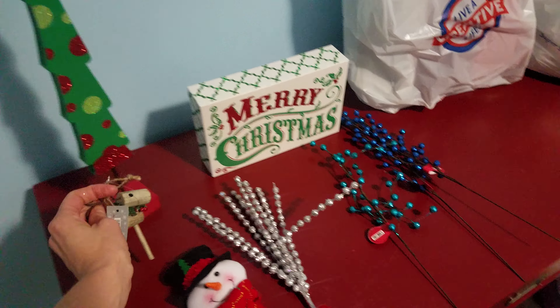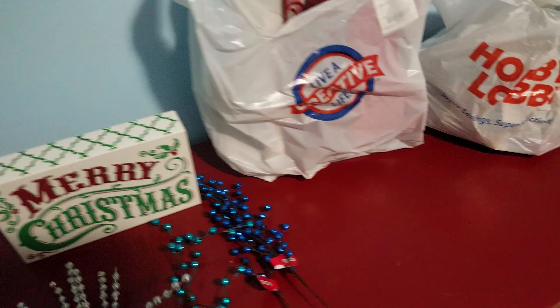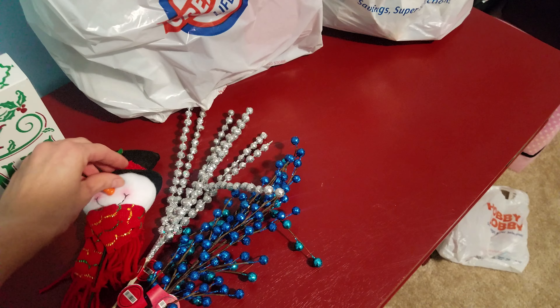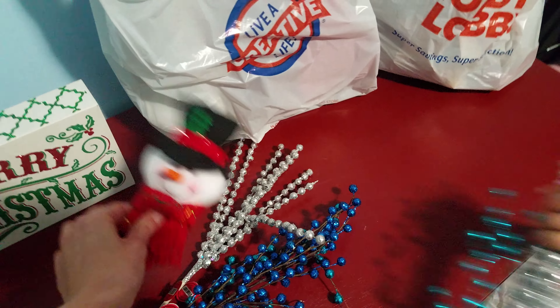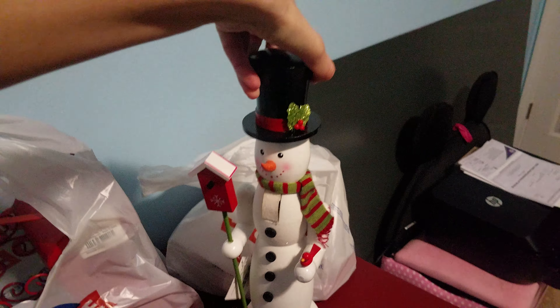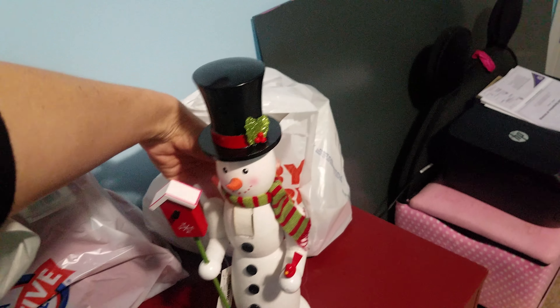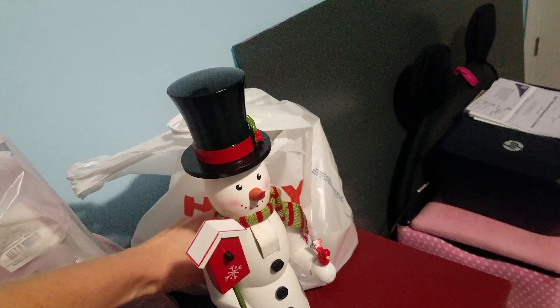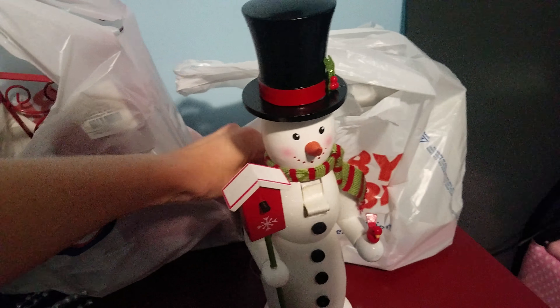All the Christmas stuff was 50% off today, so that was a really good deal. What Emma's taking out — we are going to be making a wreath, a snowman wreath, and we're going to put all these little snowmen in it. She's going to get the rest of them out.